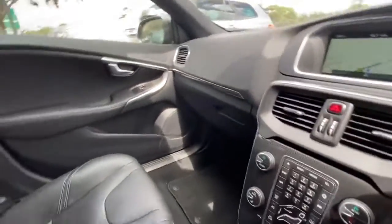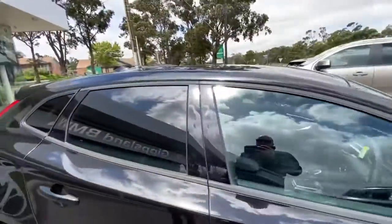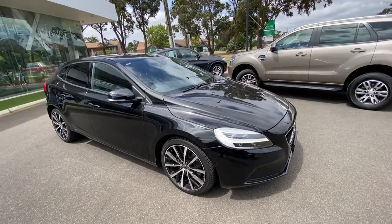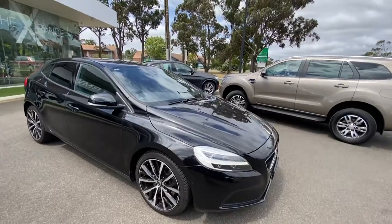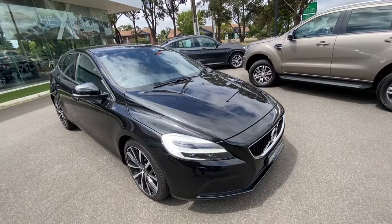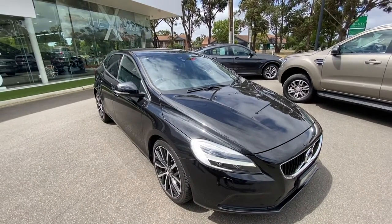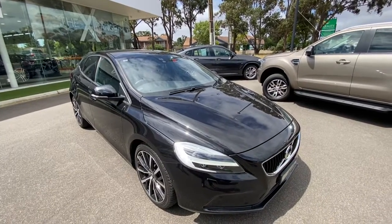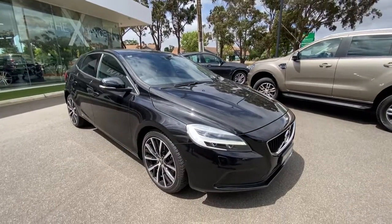This one has just arrived and has not been detailed yet, so it still needs to be cleaned. We look forward to seeing you — come down to the dealership to have a look, or we can bring it out to you. This car has come right through our BMW dealership and will come with a protection plan. We also have fantastic finance offers available. Contact us on 5173 3888 and we look forward to speaking to you soon.